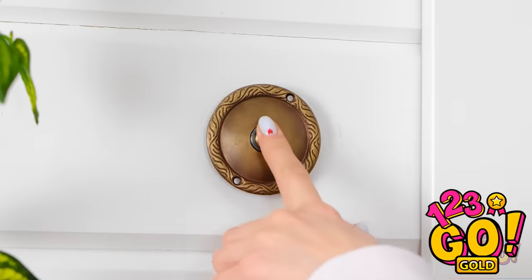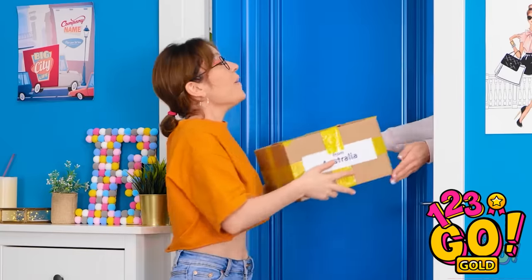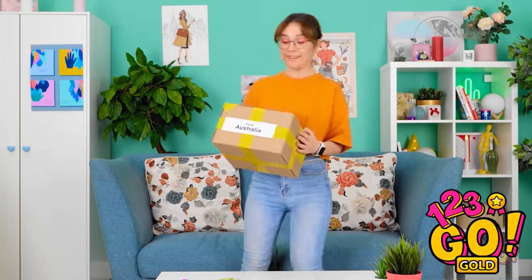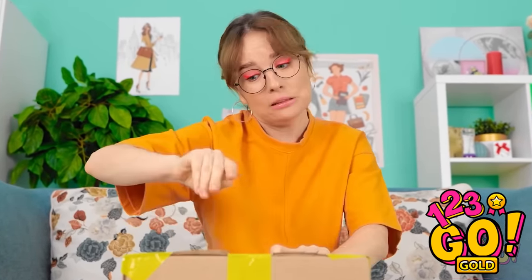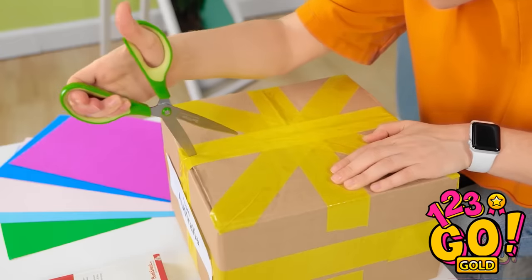Looks like this is the right house! Oh! That must be my delivery! Here's your delivery, miss! Yes! I love getting packages! And this one is from Australia! Just gotta get this box open! Come on, tape — I need you to open! It's no use! Of course — I'll just use the scissors! There we go! It's cutting right through the tape! Gotta cut through all the tape! Finally, I can open my box!